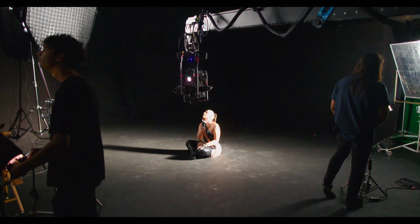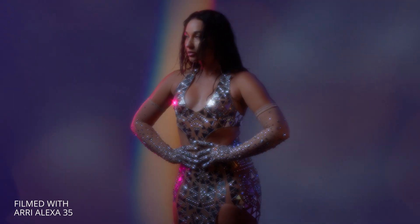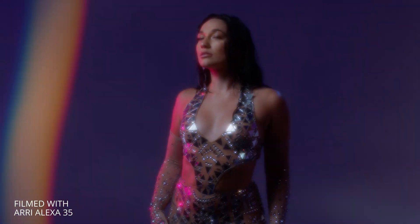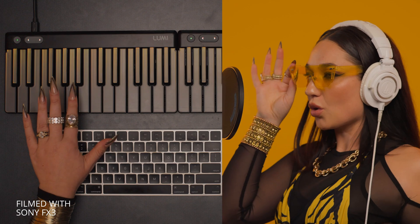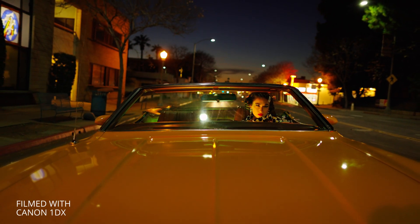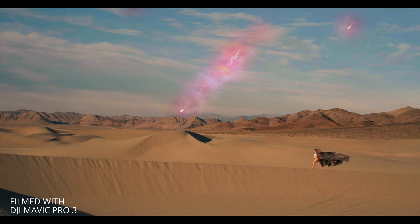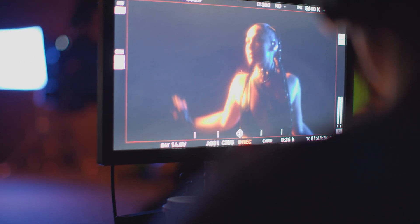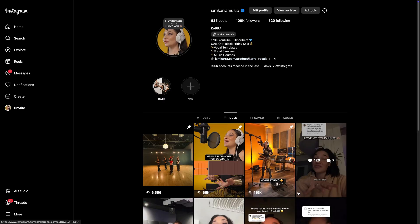I've also done multiple music video shoots with big camera crews, locations, and extensive post-production editing, using the highest-end cameras from Alexa, RED, Sony, Hasselblad, and Canon. I've since maintained a regular upload schedule of multiple posts per week across Instagram, TikTok, and YouTube.